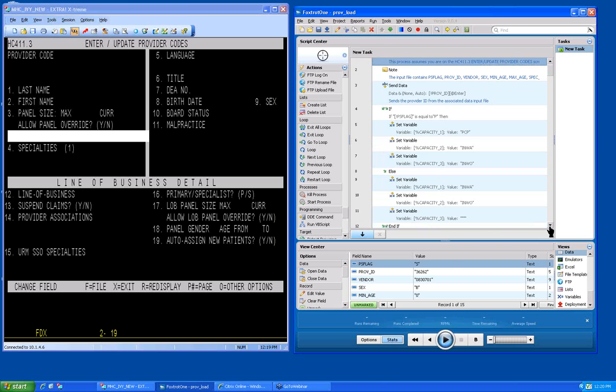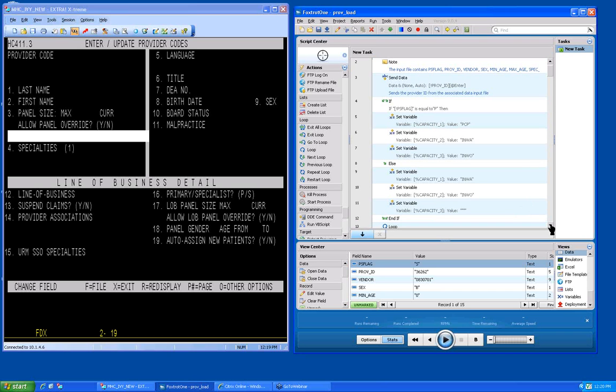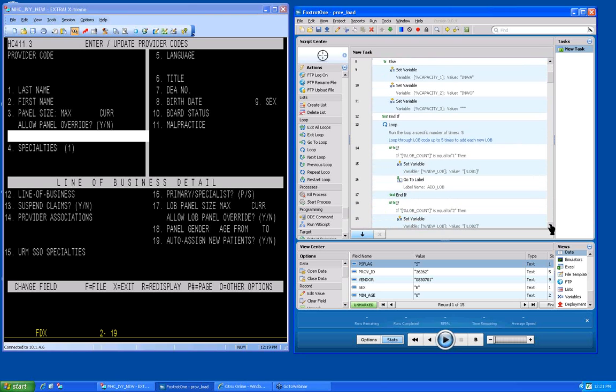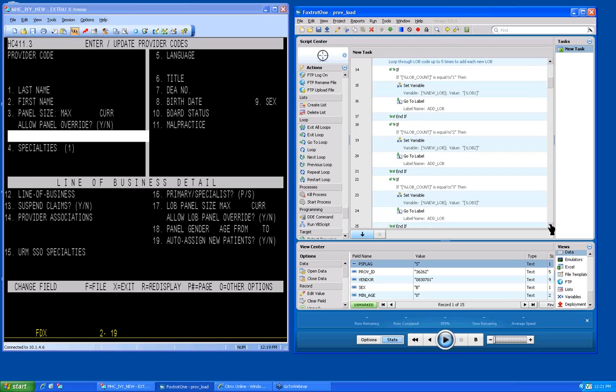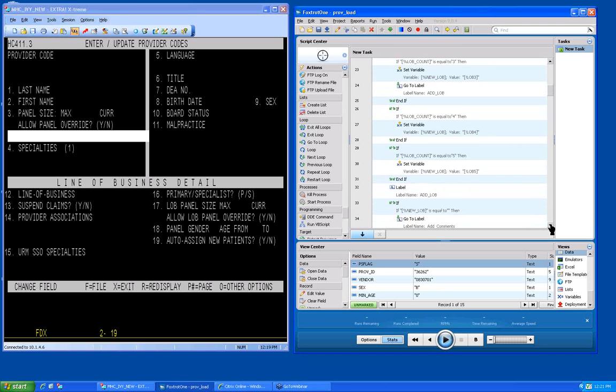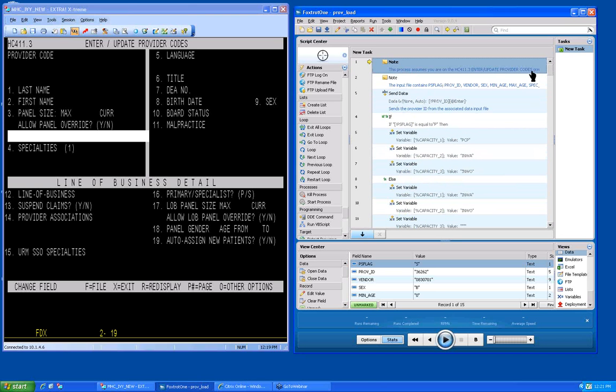I'll scroll down through here so you can take a look at all the different actions. We have the send data action, different if-statements to help incorporate logic into our script, an else statement that goes along with the if-statement, and different looping mechanisms to help loop through information. There's a little bit of delay from GoToMeeting, so I'm not going to scroll through everything. But Ivy, if you wouldn't mind, before I hit the run button, could you take a second and describe exactly what this script is doing for you?